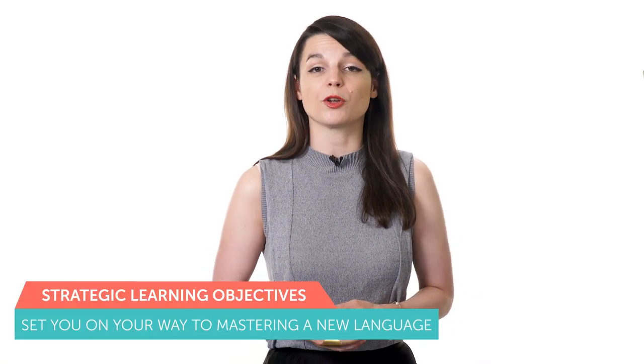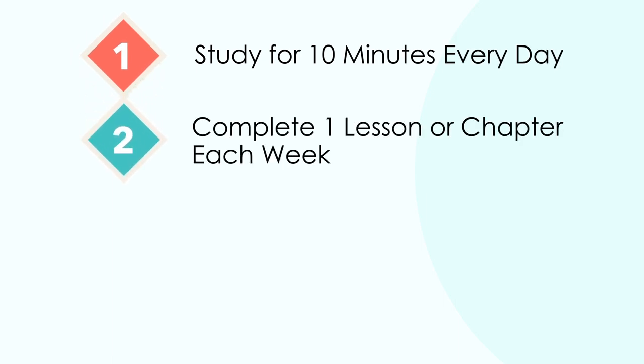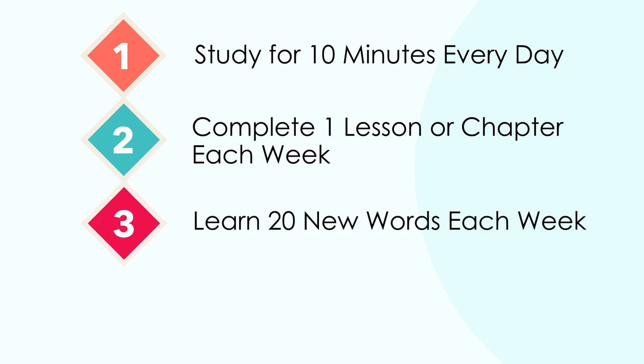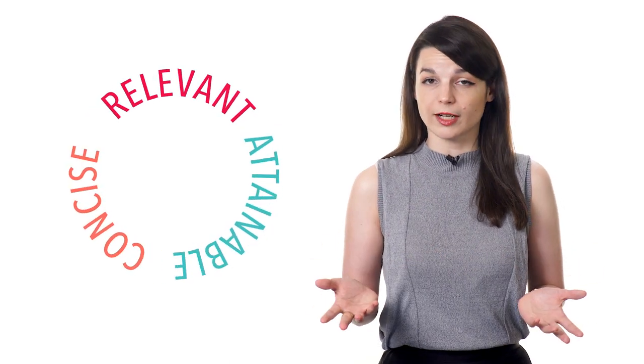Here are some examples of strategic learning objectives you might set on your way to mastering a new language: study for 10 minutes every day, complete one lesson or chapter each week, learn 20 new words each week, or even learn one new word each day. The key is that your learning goals need to be very concise, attainable, and relevant to your overall objective. As long as you can see progress, your stress levels will be lower and you're far more likely to succeed.